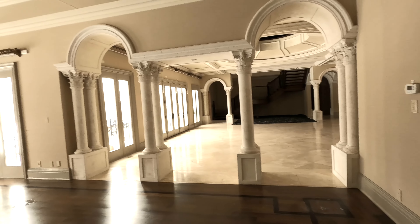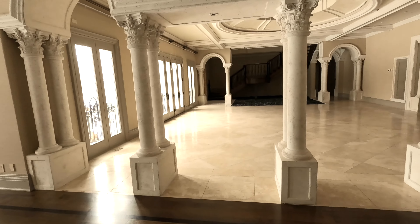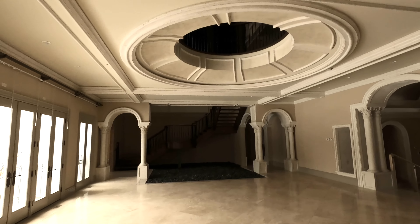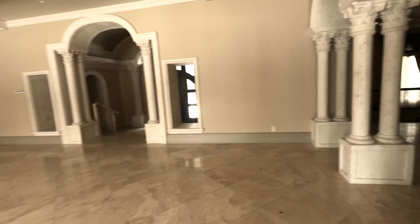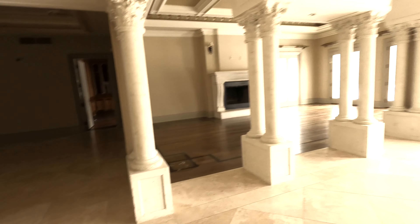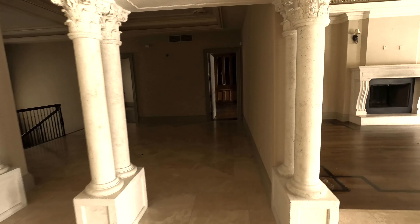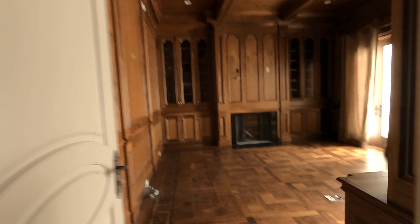I do have information about who lived here but I'll put that in the description. It's a beautiful home — it's crazy how they're going to demolish it. There is some water damage and stuff but not a lot. The second room we're going to go into is the cigar room.